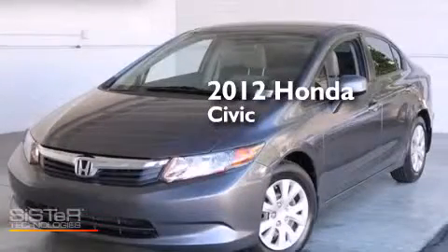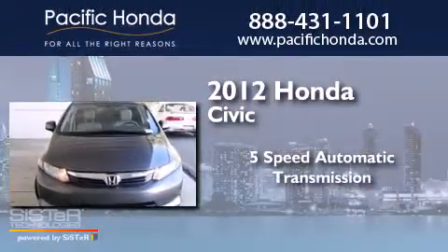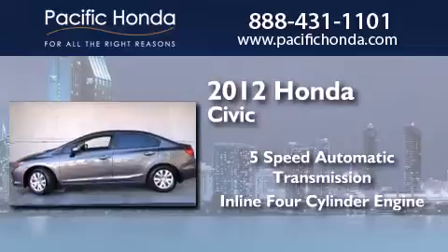This is a certified pre-owned 2012 Honda Civic. This car has a 5-speed automatic transmission and an inline 4-cylinder engine.